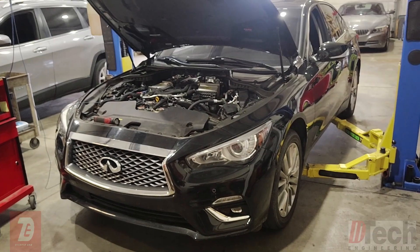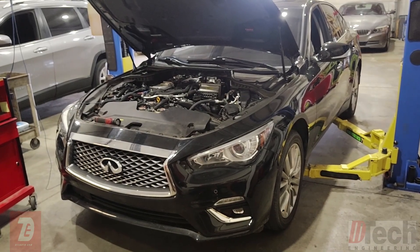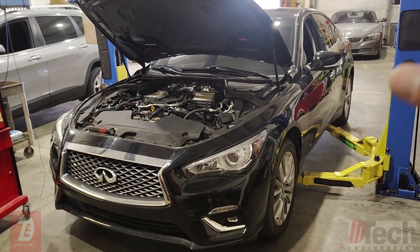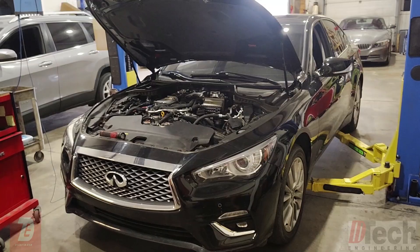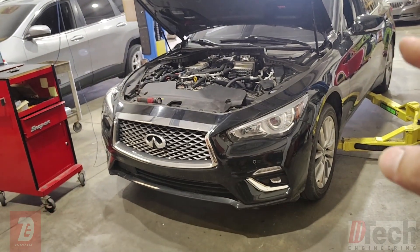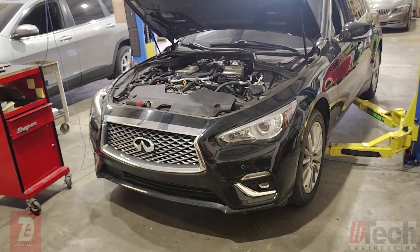Welcome back to D-TEC. Today's vehicle is going to be this 2021 Infiniti Q50. It's got a little bit of an interesting story behind it — this was sent down to me from my friend's shop who bought it with a bad engine.